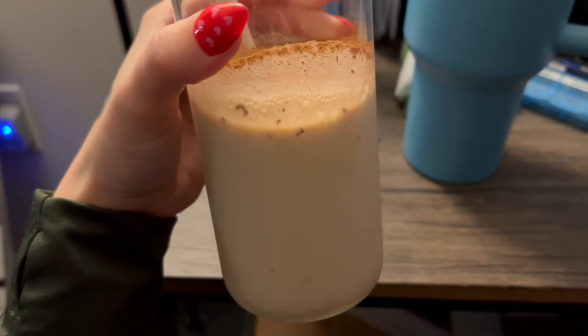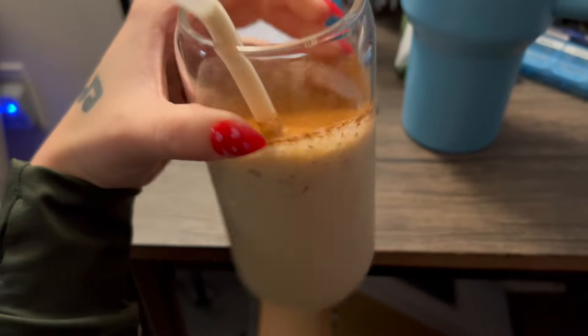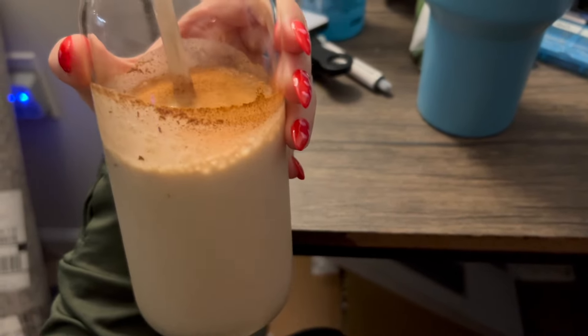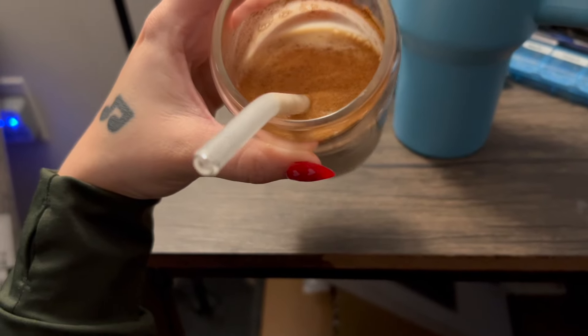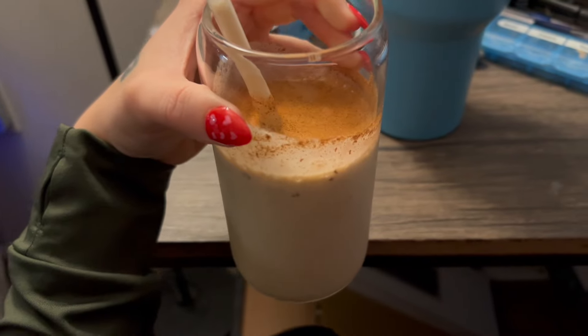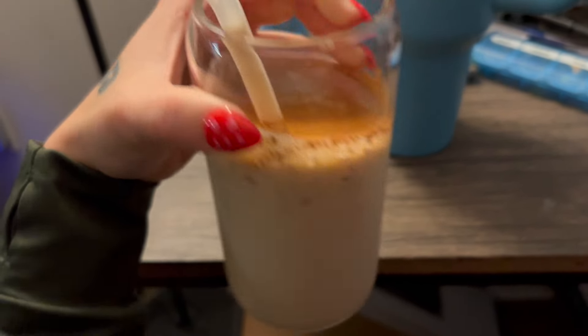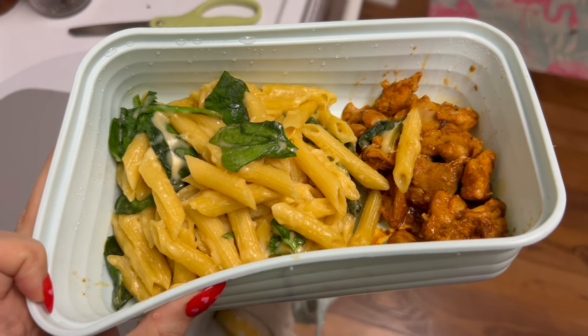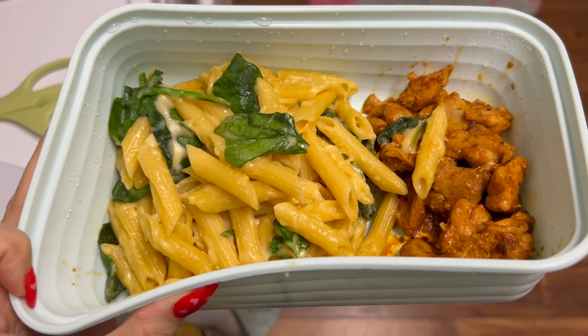This protein powder actually has 22 grams of protein per two scoops, which is good — normally one serving is around 100 calories and 20 grams, but this one has 22, so that's pretty cool. Dinner is the same as yesterday and it's been so good this week, honestly.